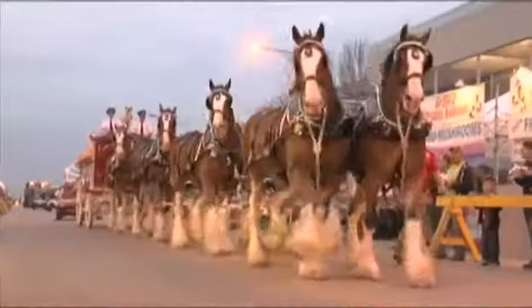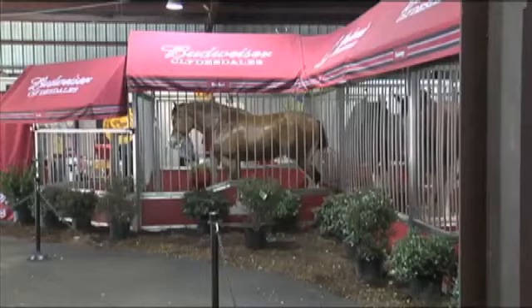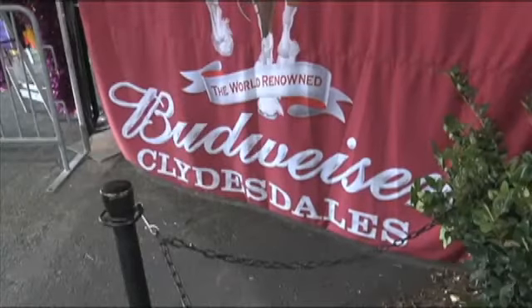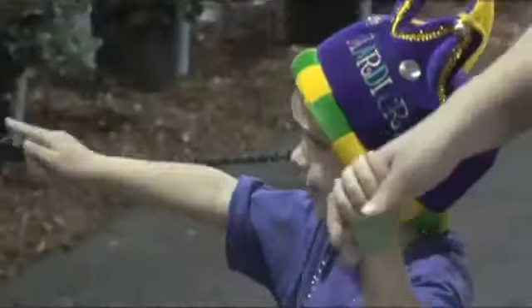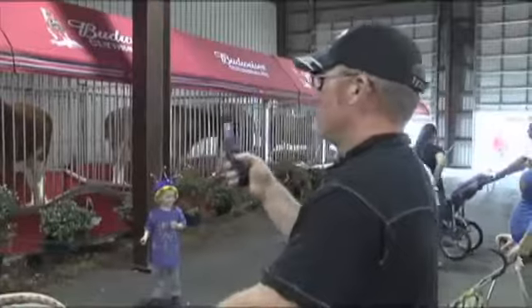We travel about 300 to 320 days a year, so we have many stops that we do. The horses were once used to deliver cases of post-prohibition beer to St. Louis. Now, 80 years later, the horses still thrill people of all ages.